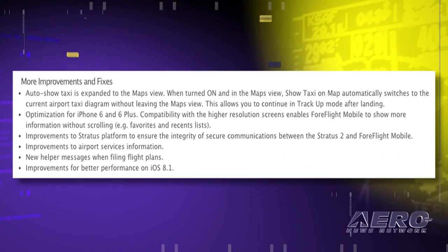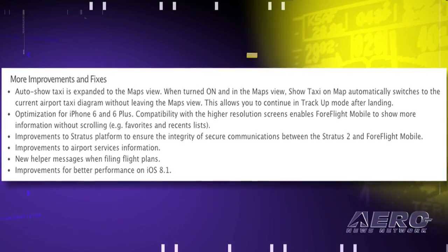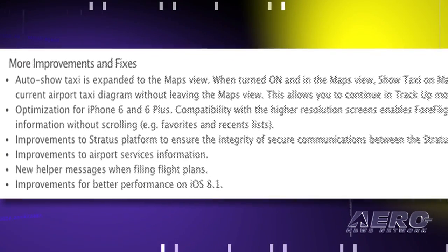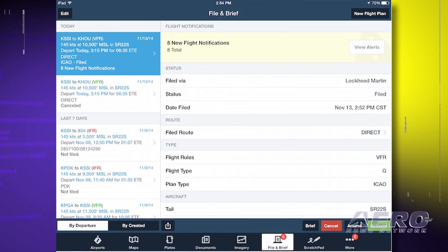In addition, version 6.5 includes optimization for iPhone 6 and 6 Plus. Auto Show Taxi is expanded to the map view. Improvements to the Stratus platform ensure the integrity of secure communications between the Stratus 2 and ForeFlight Mobile. There are also improvements to airport service information and new helper messages to make filing flight plans easier.